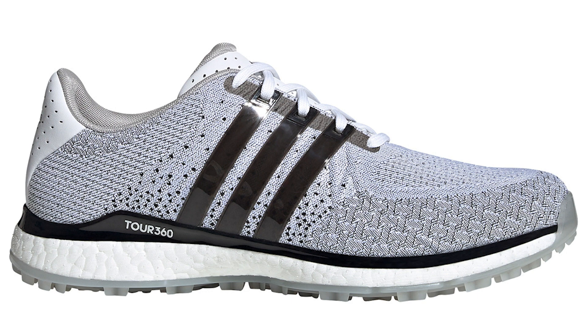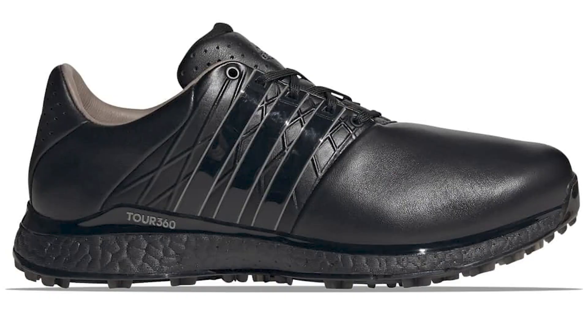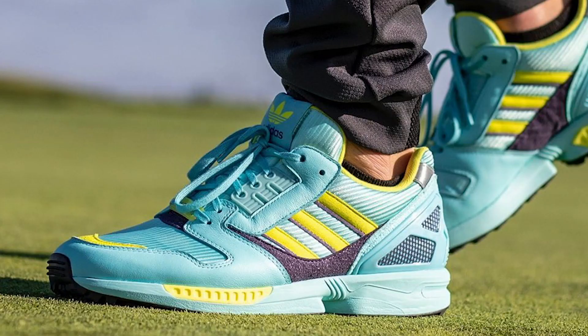Moving on to Adidas — they have brought us the Tour 360 SL. We've got a knit version and also a leather version. The all-black leather is just stealth personified; I really like that shoe and it's got to be the ultimate winter shoe. I'm really intrigued to see what the knit version is like — the breathability of the material, how easy it is to clean. It looks fantastic and hopefully I'll get my hands on a pair very soon.